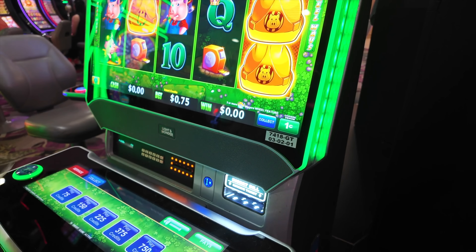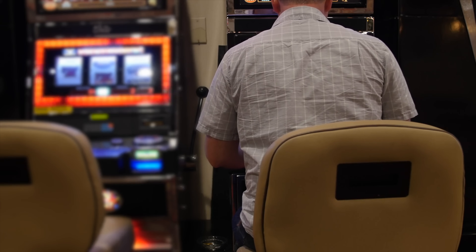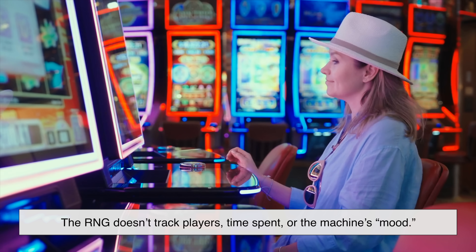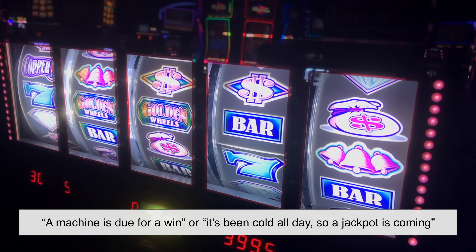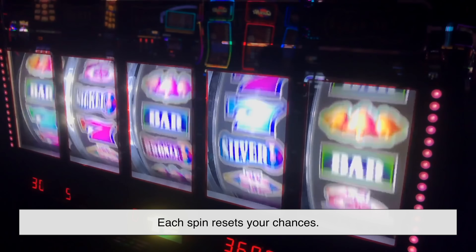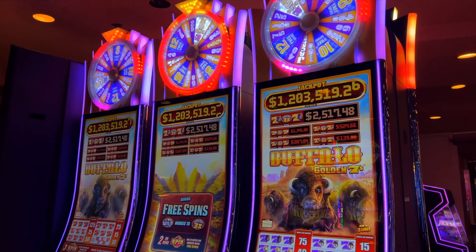Even though slot machines follow programmed probabilities and long-term payout goals, luck still plays a big role in each individual spin. You can sit at a machine for an hour without a big win, and the very next person might hit a jackpot within seconds. That's because the RNG doesn't track players, time spent, or the machine's mood — it doesn't remember anything at all. Common beliefs like 'a machine is due for a win' or 'it's been cold all day so a jackpot is coming' are completely false. Each spin resets your chances. It's pure randomness wrapped in flashy graphics.